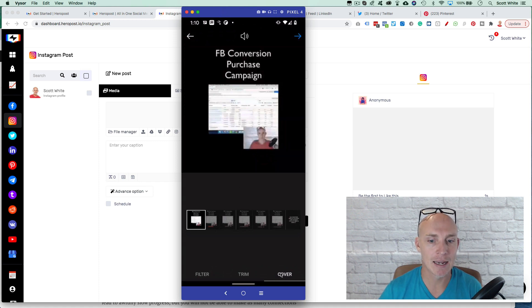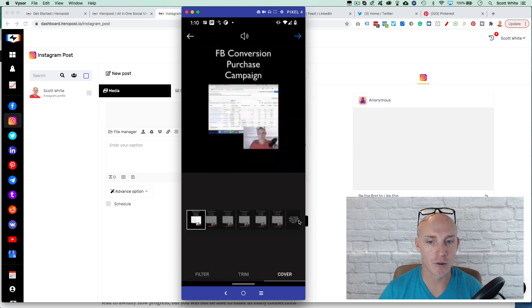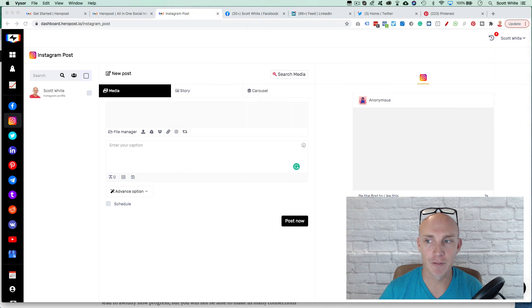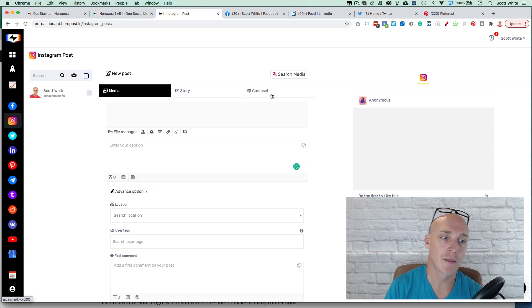On Instagram natively I can select a cover image or add a thumbnail from my channel, which is a great feature — but it unfortunately doesn't exist on Hero Post's media feature. For stories and images, being able to schedule and enter your posts is awesome. If you're doing more images and writing content and don't care about thumbnails or captions, this works great.